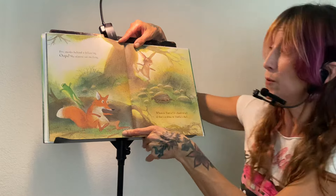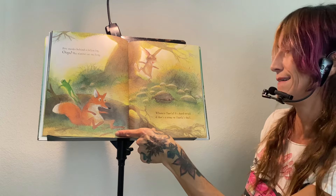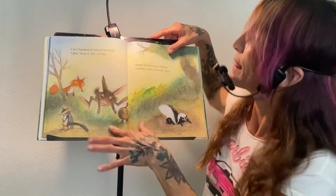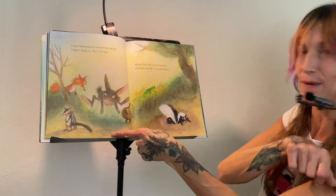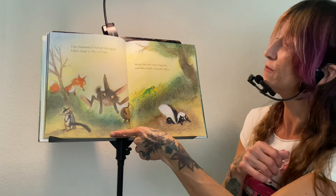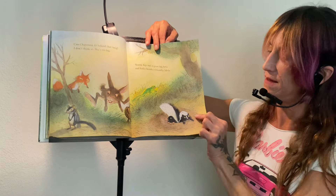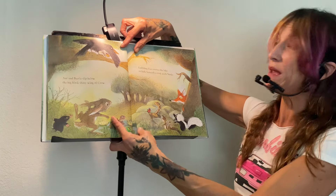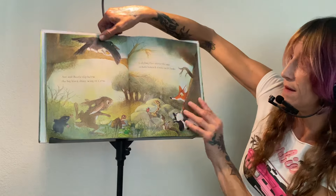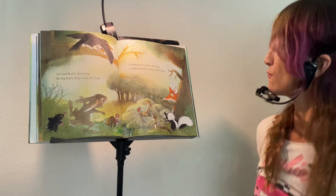Fox sneaks behind a fallen log. Oops, she almost sat on frog! Oh my goodness. Where is turtle? It's hard to tell — is that a stone or a turtle shell? Look, it's turtle shell! Can chipmunk fit behind that twig? I don't think so, she's too big. Look at silly chipmunk. Skunk digs out a great big hole and hides behind a friendly mole — it's a mole. The little mole has a pointy nose and the skunk is the one that makes a stinky smell. Ant and beetle slip below the big black shiny wing of crow. See them under there? Look, gotta look closely. Ladybug flies across the lake to hide beneath a rock with a snake. There's Ladybug.